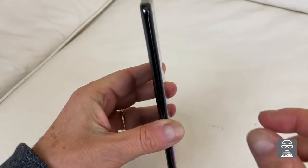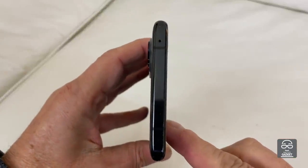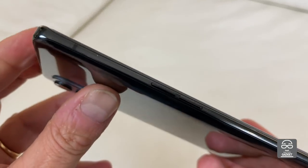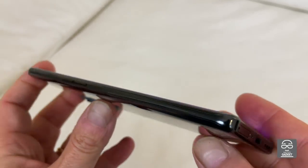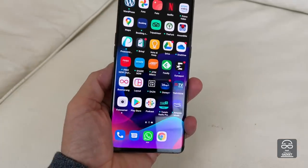One of the most important things about the Oppo Reno 4 is that it's very thin — 7.6 millimeters — and it's very light, just 172 grams, which is kind of a miracle in this period when other phones are very, very heavy.